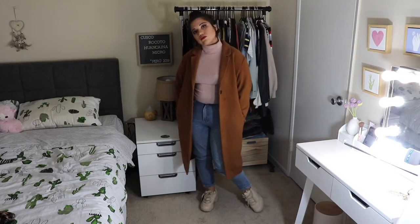For the second sneaker outfit I paired them with jeans and a more structured coat — a brown tan coat I already own, a baby pink turtleneck I really like, and the same jeans from my first outfit. The sneakers make it look very casual but still chic. For a more office-type day, this outfit works really well. I added pink glasses again. The colors complement each other and the sneakers add a sense of casualness so it doesn't feel too serious.